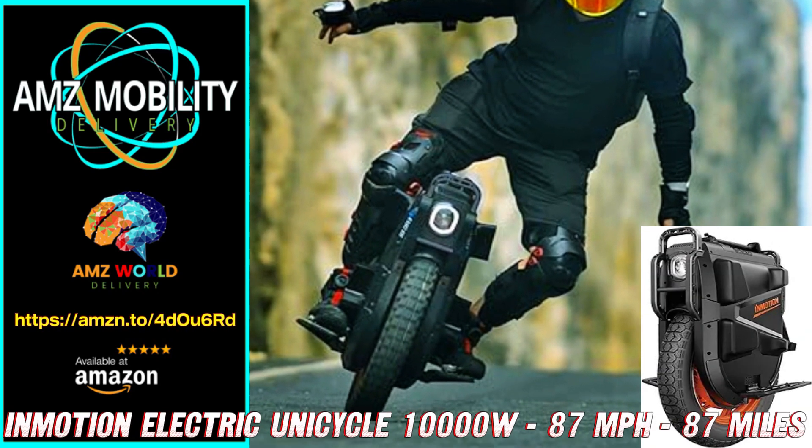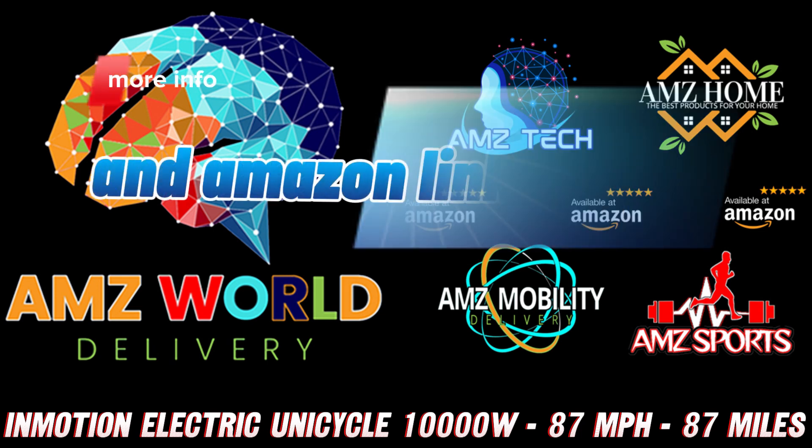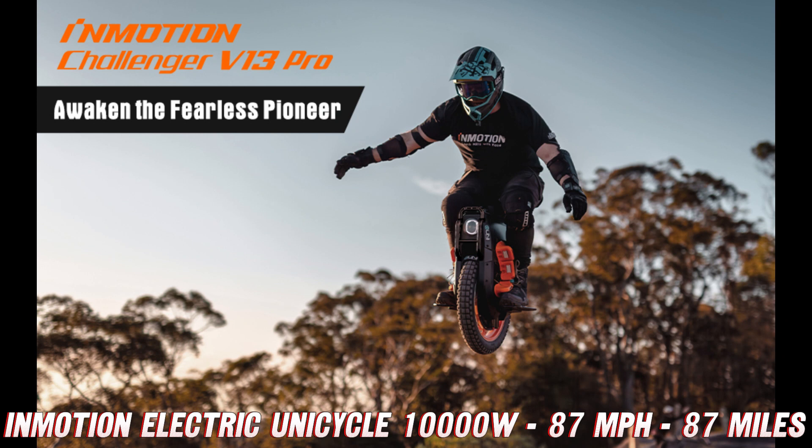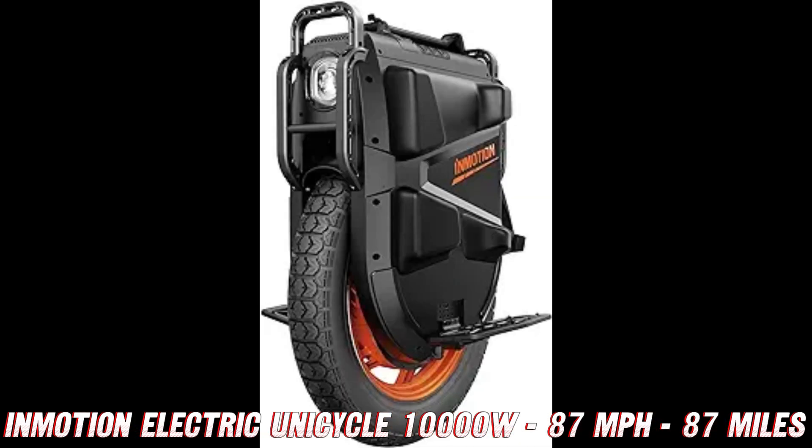Strap yourselves in, folks, because we're about to take a wild ride through the mind-blowing world of the InMotion Electric Unicycle Challenger V13 Pro. This bad boy isn't your average electric scooter — it's a one-wheeled beast that will have you feeling like a futuristic superhero, zipping through the streets at speeds that would make Flash jealous.